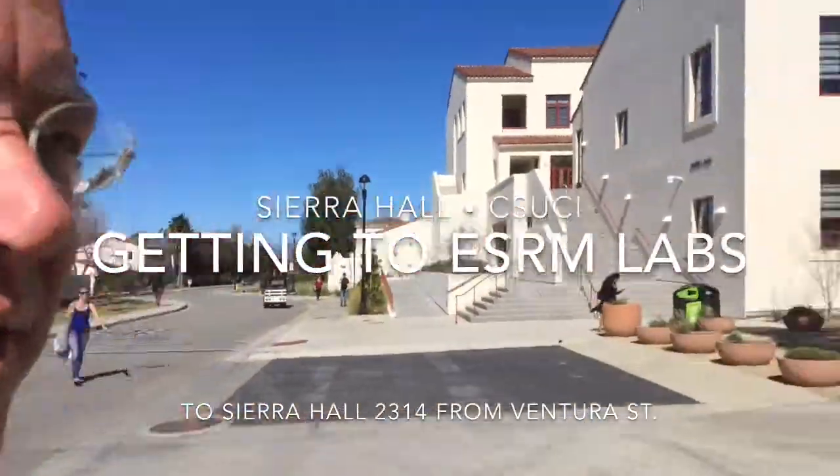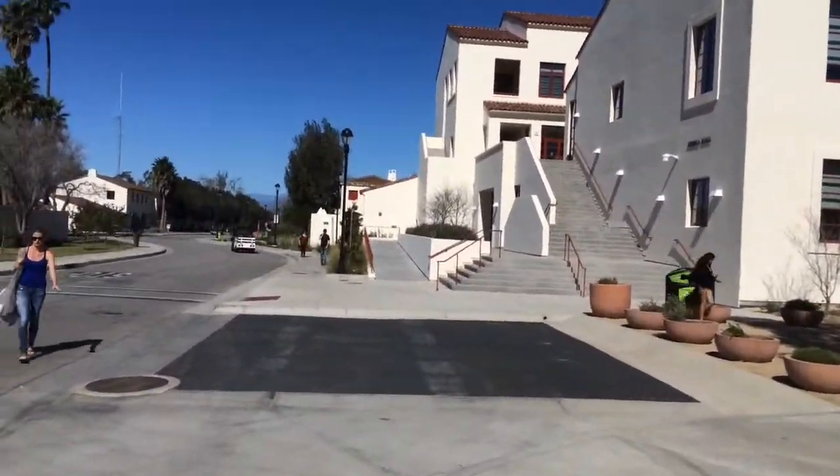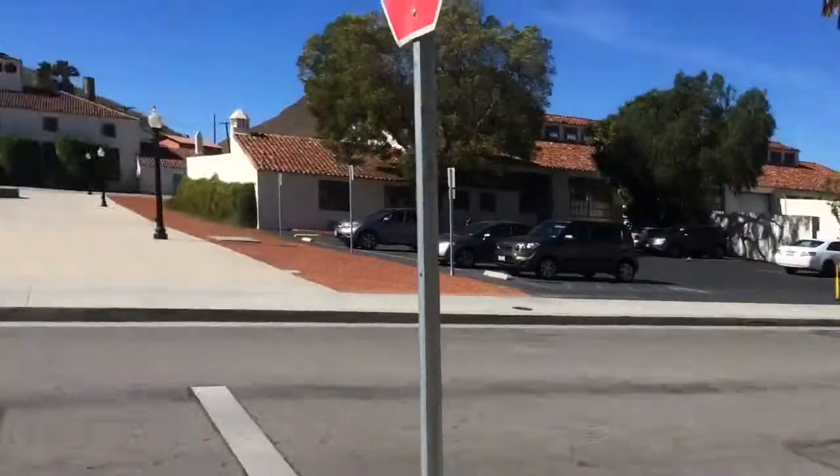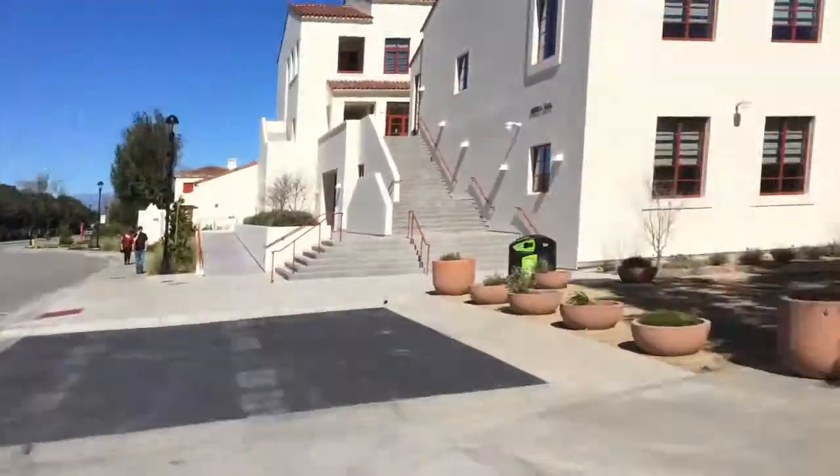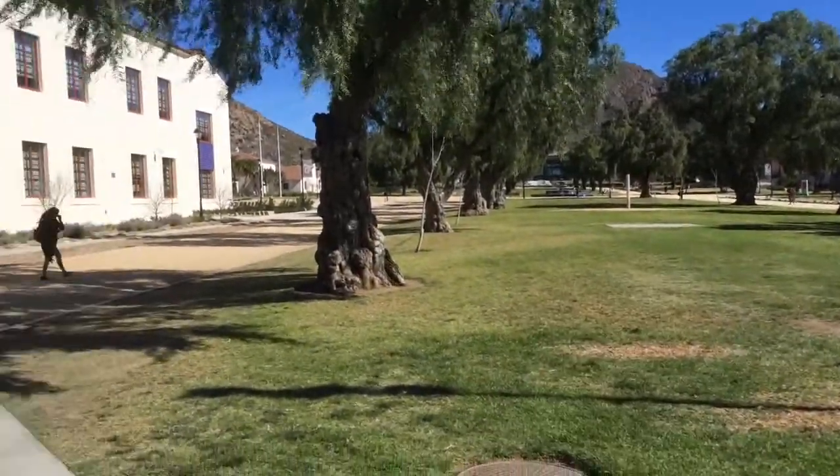Hey visitors, welcome to our new Sierra Hall labs. We're right here on the CSCI campus. This is Ventura Street right here. There's the biology building and our dolphin fountain right up there, and there's our main library up there.